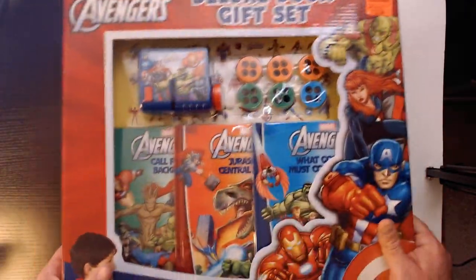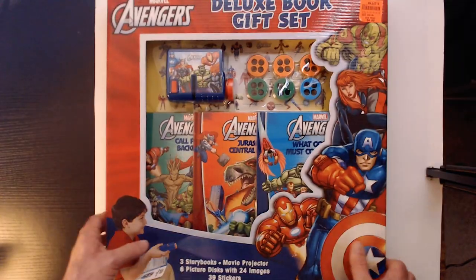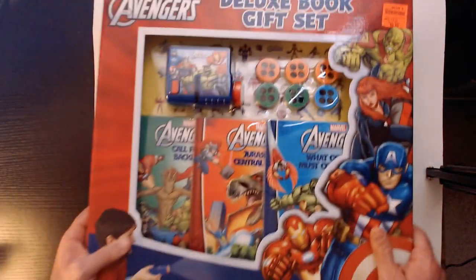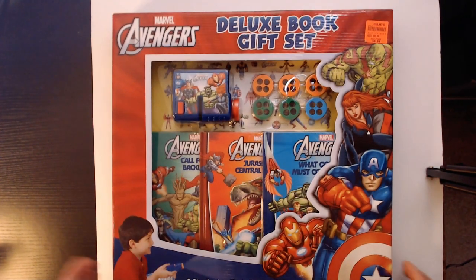I'm not going to unbox this one, so I'll take it to Goodwill and hopefully someone will pick it up for even cheaper. I'll leave the price sticker on so whoever marks it won't mark it higher. Thanks for watching — triple R, have a good day or night wherever you are. Remember to like, comment, and subscribe!